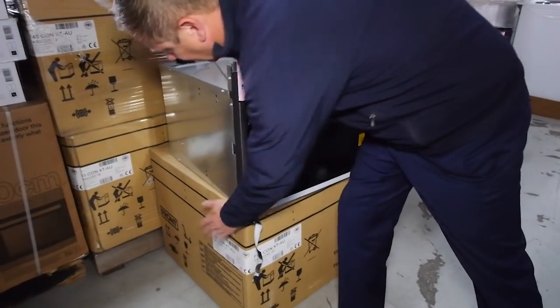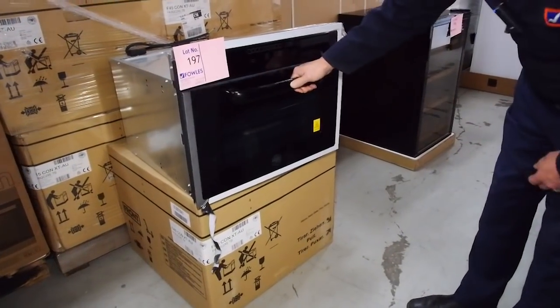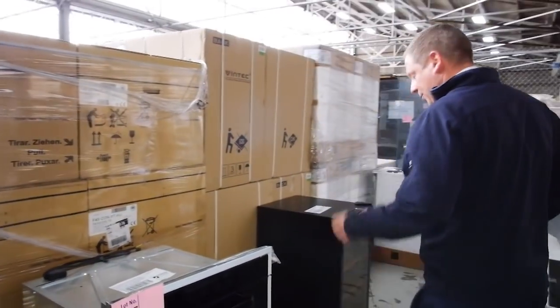There are at least two of these Bertazzoni smaller ovens — the 45 centimeter oven. They're in the shops at about two thousand dollars, but last week I sold them for a hundred and fifty dollars each with a warranty, so that was a brilliant bargain.